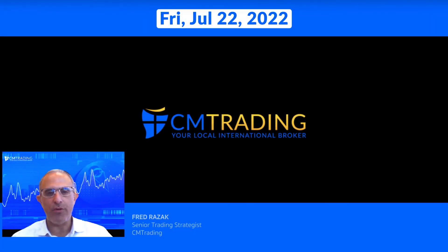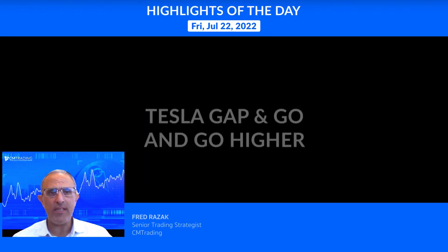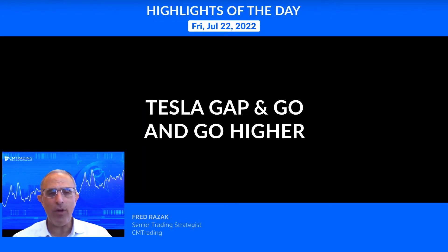Good morning traders, welcome to today's market review. This is Fred Raizak at CM Trading. Today is July 22nd, 2022, a Friday morning. Looking at the highlights of the day: Tesla gap and go, and then go even higher — we'll take a look at that in just a second.